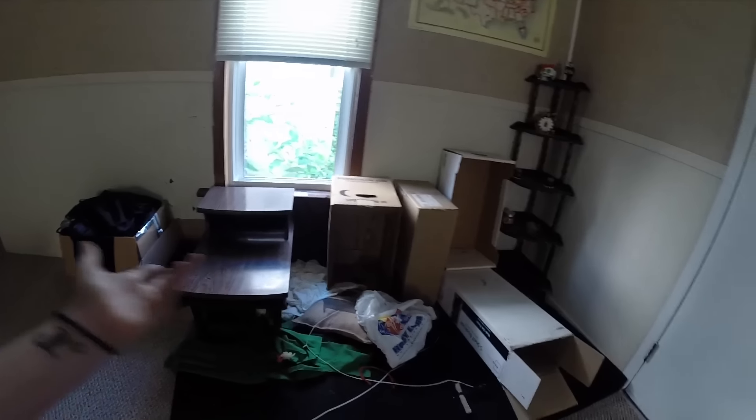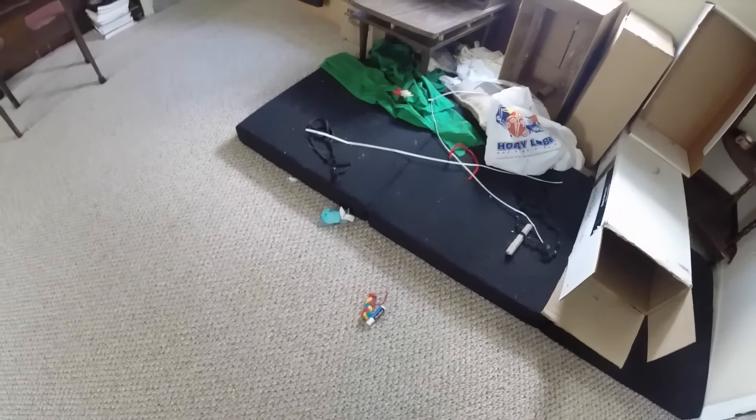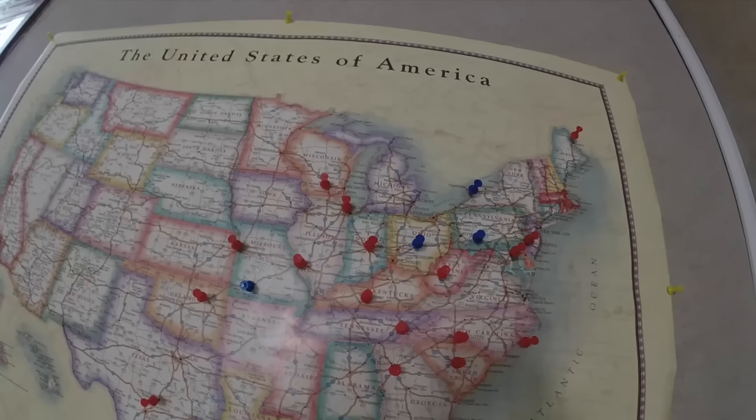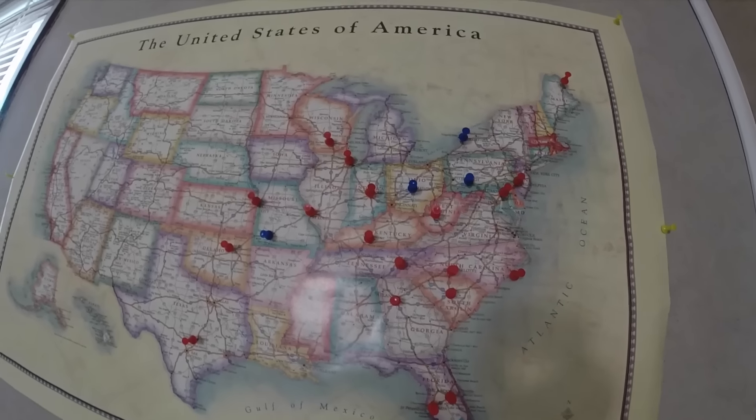And then over here is kind of the cat's corner — this is like where they play. So it's just an assortment of toys, a plastic bag, a cushion that they like to claw at, where they like to sit and look out the window, boxes, a little cushy futon mattress thing — basically all their toys. And over here I have a United States of America map where I've put pins in. The blue pins are where I've lived, and the red pins are places that I've actually visited — not just passed through, but actually stopped and visited. Pretty soon I'm going to be putting a pin all the way up in Canada near Niagara Falls.